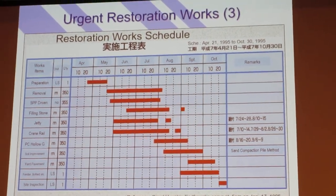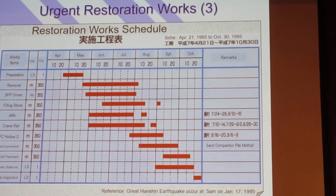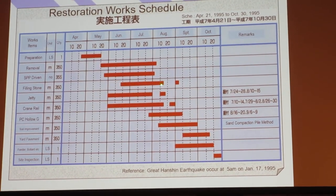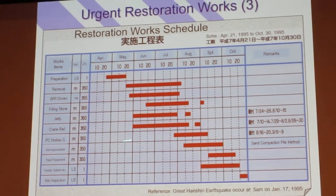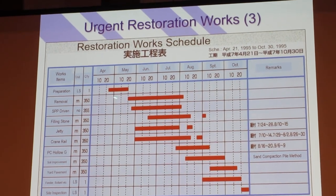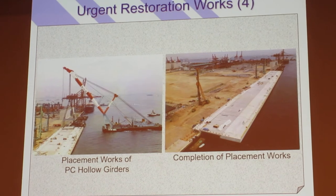We started construction in May of 1995 and completed the process at the end of October. Everybody worked 24 hours, and we finished the whole process within six months. This was made possible by adopting the pre-cast approach for the structures.